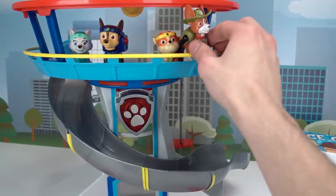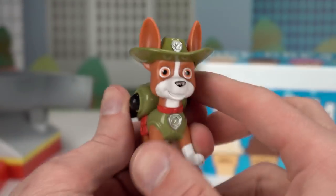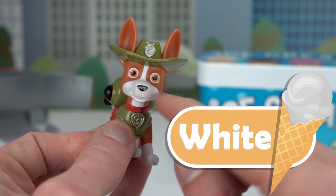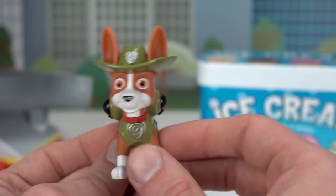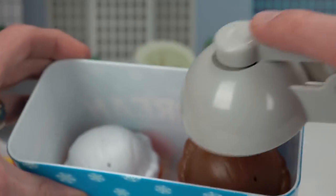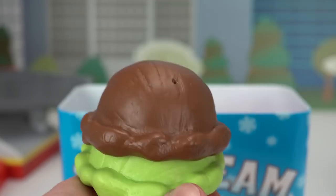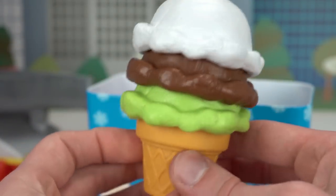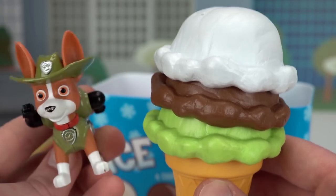I think we should pick Tracker since he's been standing there the whole time — he must be really hungry! I'm all ears! Here he is, the newest member of the Paw Patrol! He is a jungle pup! He has brown fur and white fur and he has a green pup pack! So let's get him some chocolate, vanilla and mint ice cream! Let's start with the green mint ice cream! Now for some chocolate ice cream! And now for some vanilla! That looks so good! Come on Tracker, come get your ice cream! Yummy! That's the best ice cream I ever had! That's what we love to hear Tracker!